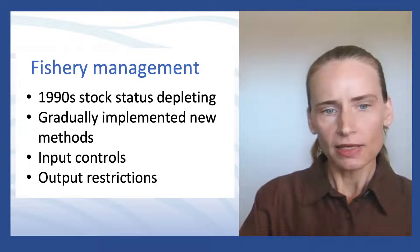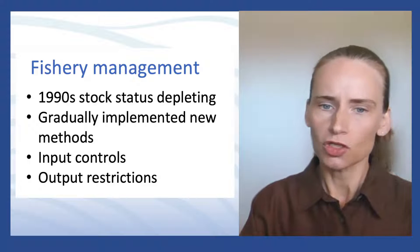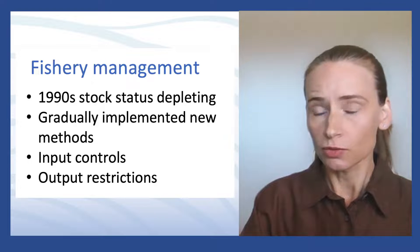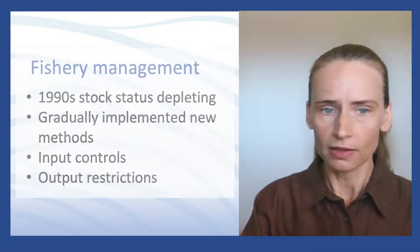At present, the spanner crab fishery is a relatively small fishery which generates about nine million dollars per year and only includes 36 active licenses that operate in that region.